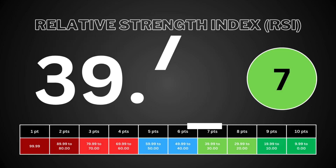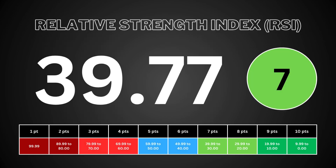The relative strength index measures the speed and change of the stock's price movement. It helps traders identify overbought and oversold conditions. RSI ranges from 0 to 100. Usually, an RSI above 70 suggests the stock is overpriced and is due to drop. An RSI below 30 suggests the stock is oversold and is due to bounce back. When these conditions are met, traders can see whether the stock is worth buying right now. It's worth 10 points.